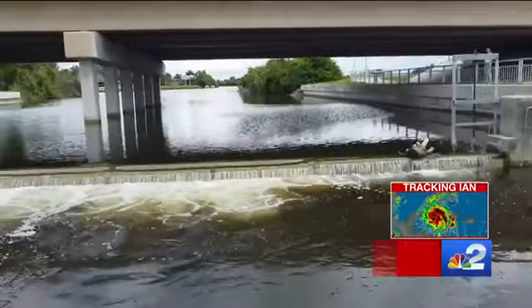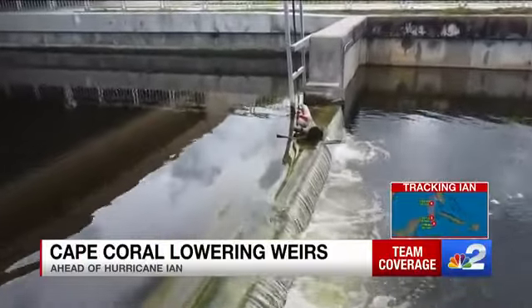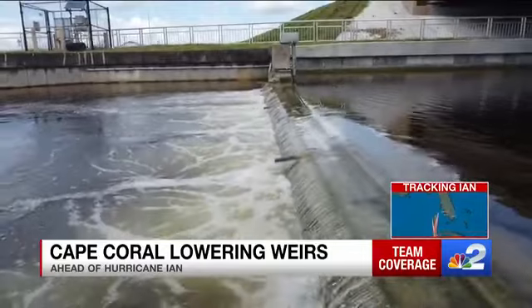The city has canals, and right now the city is taking preventative measures to make sure those canals don't overflow and get into your home. You can see crews lowering weirs throughout the city today. NBC2's Jennifer Vaglis is looking at the preparations.